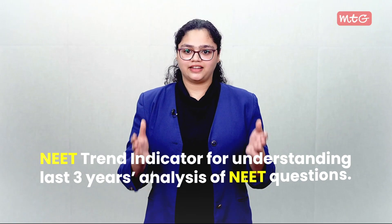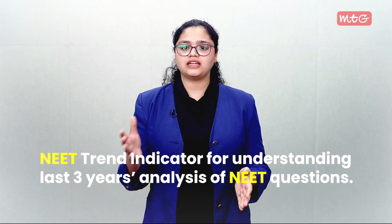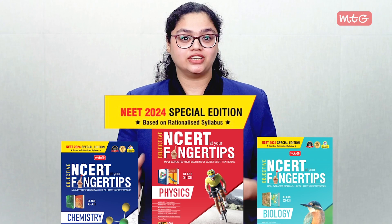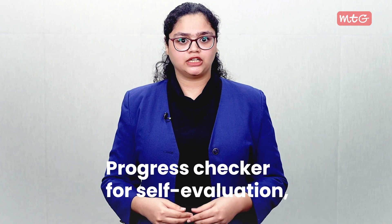Refine your skills with practice papers and model tests, along with the NEET Trend Indicator offering a comprehensive analysis of the last three years' NEET questions. The best part of the NEET 2024 special edition is that a progress checker has been included, ensuring that you track your growth along the way.